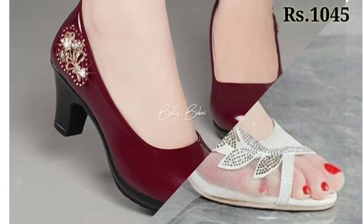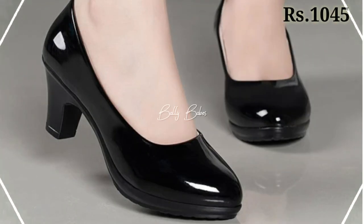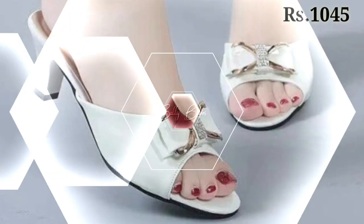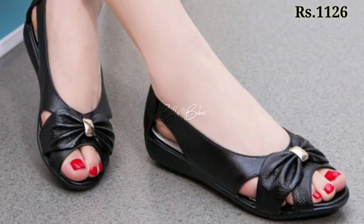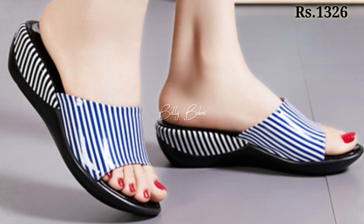Hello everyone, welcome back to our channel Belly Babes, where you get brand new footage collections. If you are visiting our channel for the first time, make sure you subscribe and press the bell icon to get the latest notifications. In this video, we will show you a pump shoes collection and some genuine leather footwear collection also available for you.